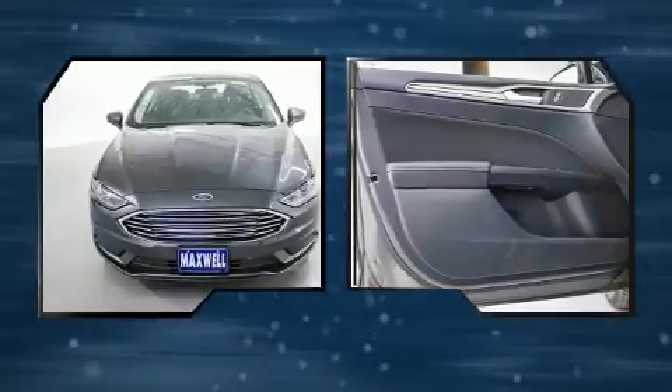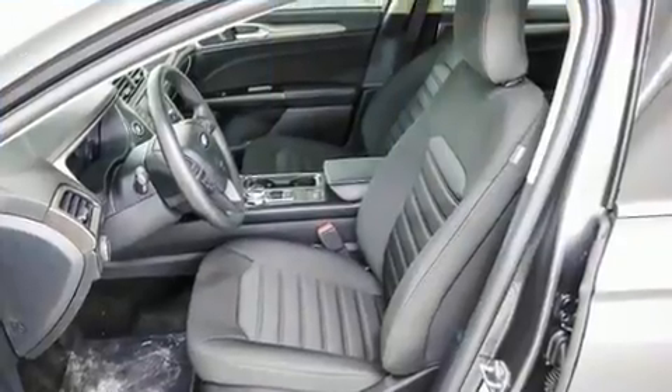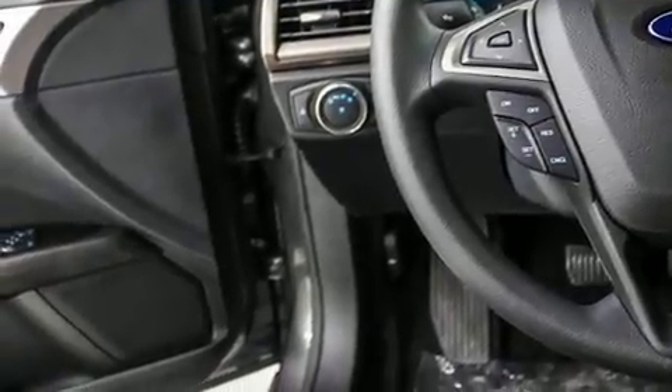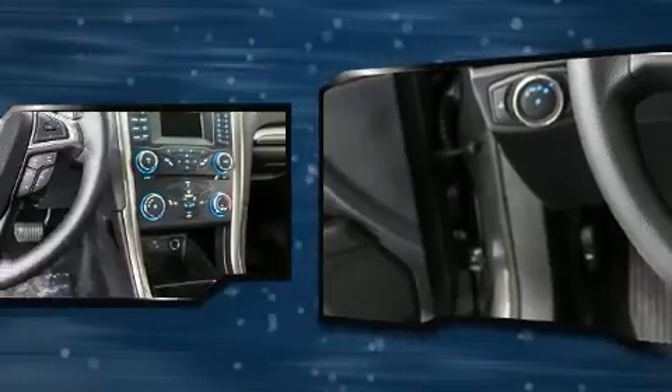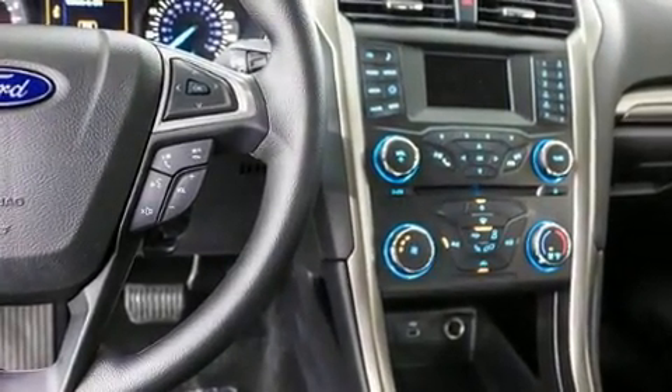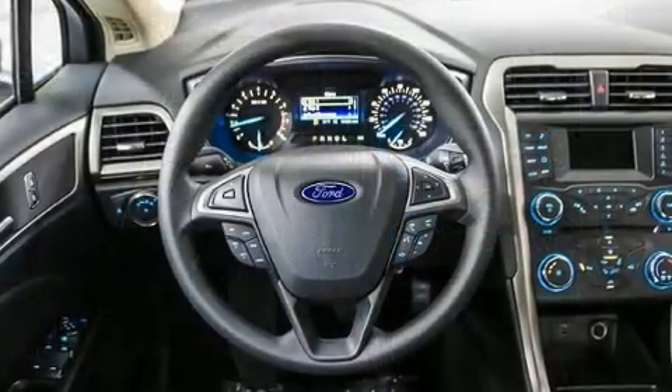Ford also prioritized safety and security by including dual front impact airbags, head curtain airbags, traction control, brake assist, ignition disabling, an emergency communication system, and four-wheel disc brakes with ABS.